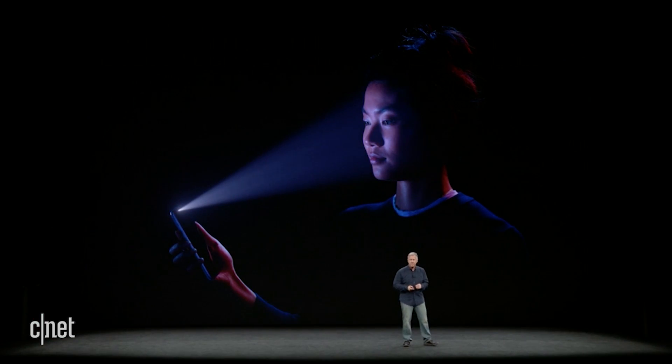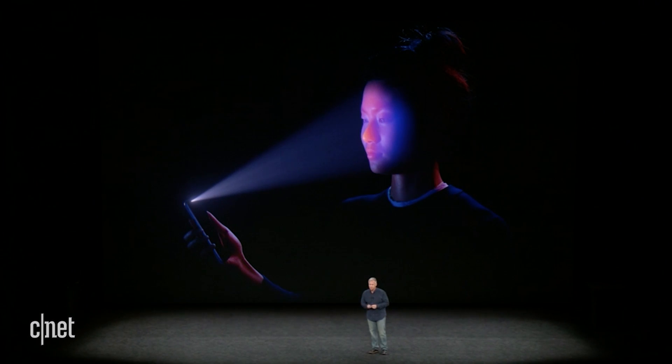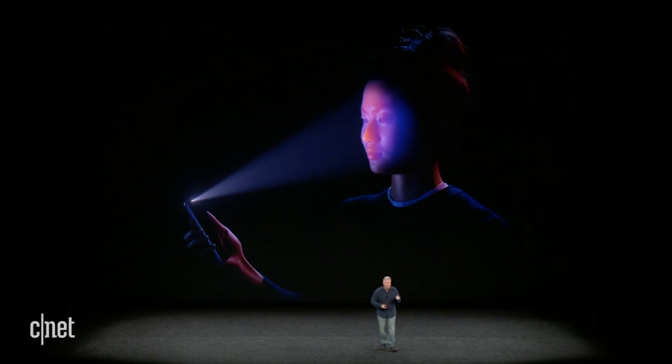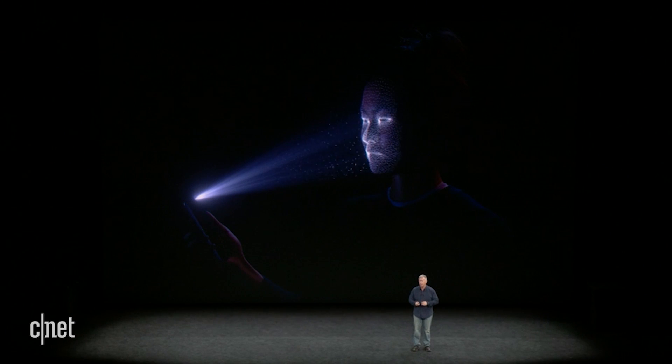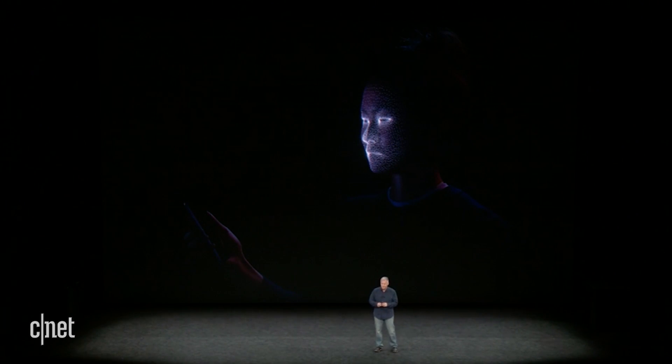Every time you glance at your iPhone X, it detects your face with a flood illuminator, even in the dark. The IR camera takes an IR image. The dot projector projects out over 30,000 invisible IR dots. We use the IR image and the dot pattern and push them through neural networks to create a mathematical model of your face.